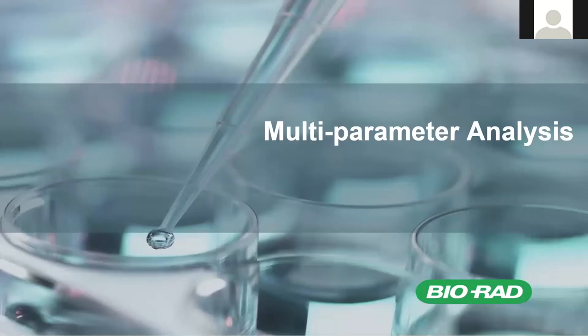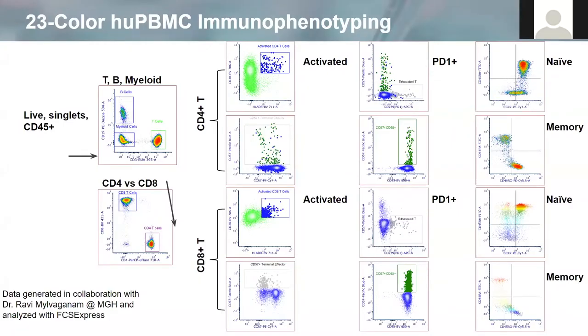So let's start by discussing the ZE5's high-color capabilities. Here I'm showing you a 23-color immunophenotyping panel of human PBMCs that was generated in collaboration with our users at Massachusetts General Hospital and analyzed using FCS Express, BioRad's new partner for data analysis. As you can see, using this panel, we are able to clearly discriminate between several distinct subsets of immune cells, including T, B, and myeloid cells, CD4 and CD8 T cells, as well as multiple T cell subsets, including the activated T cells, PD-1 positive exhausted T cells, as well as naive memory and effector T cells.